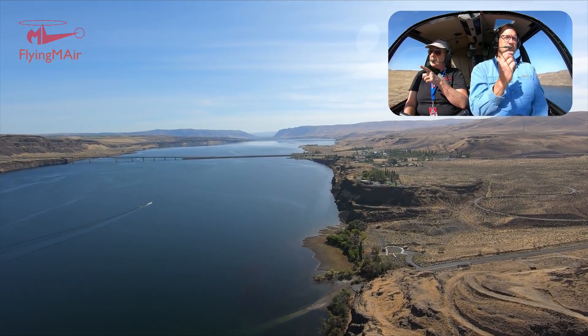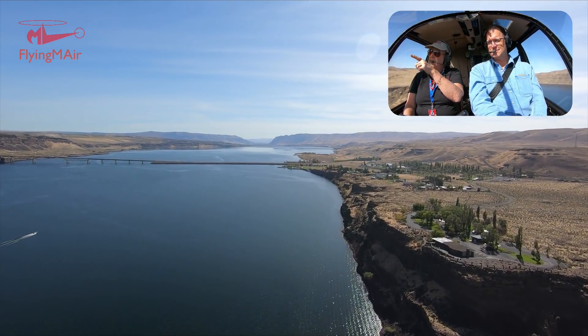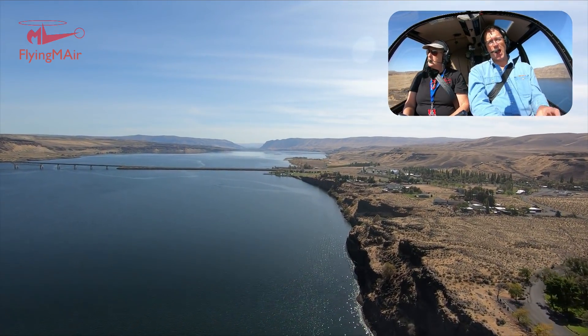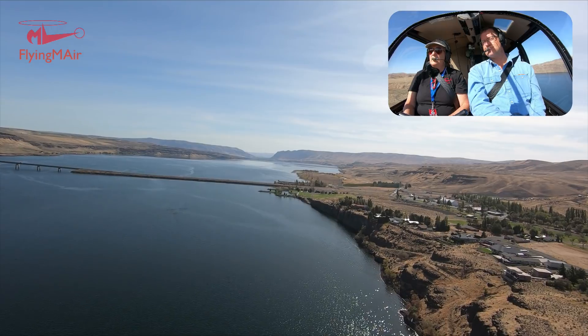If you have a helicopter and you're looking for a place to get a burger, there's a restaurant over here on the vantage side near the freeway. It's called Blustery's. And they don't seem to have any problem with you landing a helicopter in their parking lot — I do that occasionally.